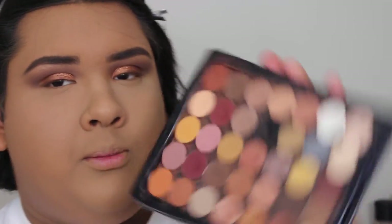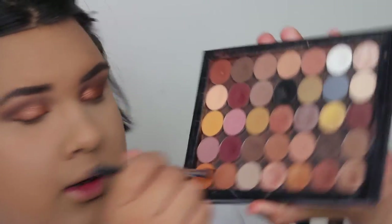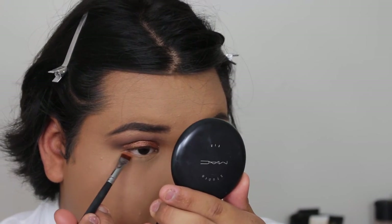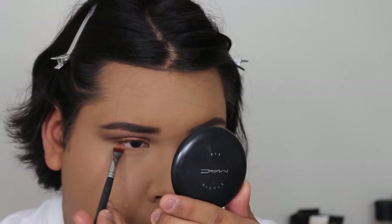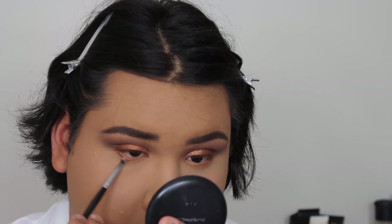So then now for the lower lash line, I'm going to be taking Spice and Chickadee — Spice is by Morphe, Chickadee is by Makeup Geek — mixing those together and putting those on my lower lash line. With the smaller brush, I'm going to go in with the shade by Morphe. This is Golden Glory — I always use that and it does have shimmer — and I am going to put that down here as well.